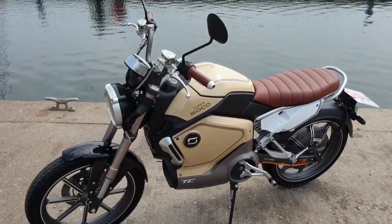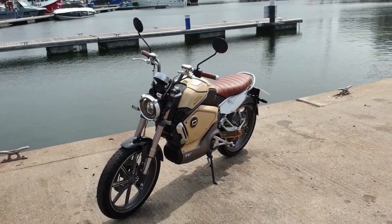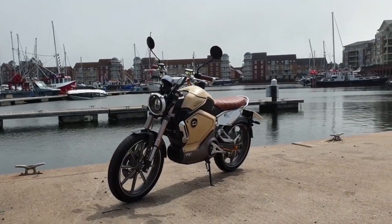Those features may not sound overly impressive, but when you're out on the open road, this bike becomes very lively. This bike doesn't just have substance — it has style too. In some ways, the design is quite retro.